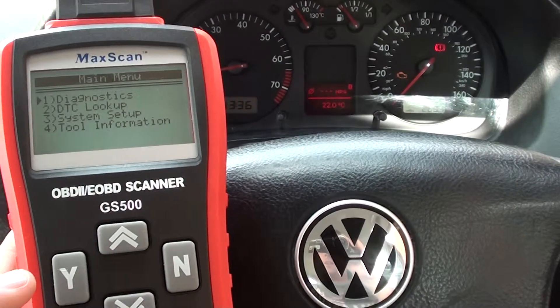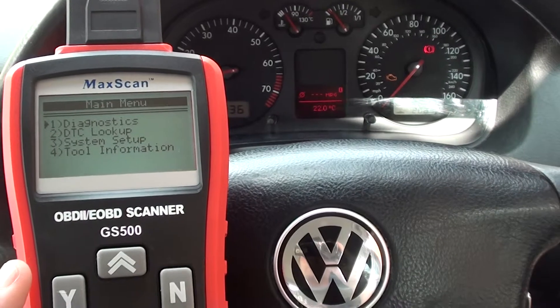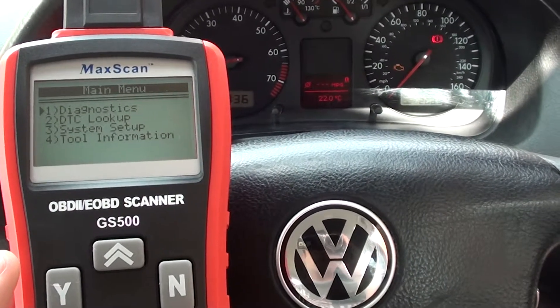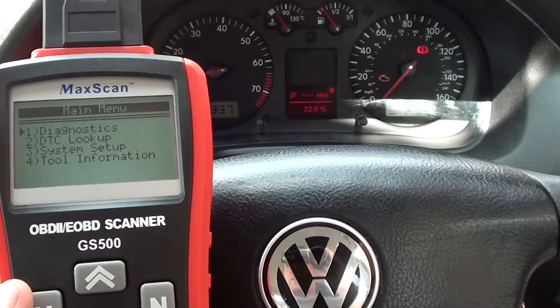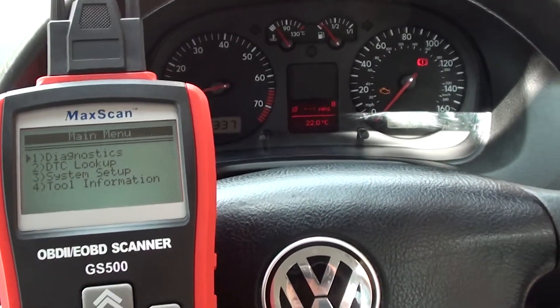We'll be diagnosing with the Otel GS 500 kit, which is available by clicking the link below this video. It will diagnose a Mark 4 Golf if you have the check engine or MIL light on.